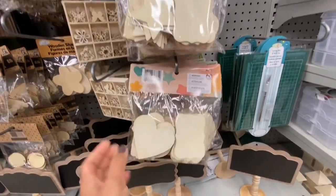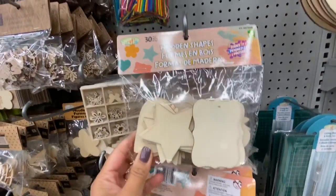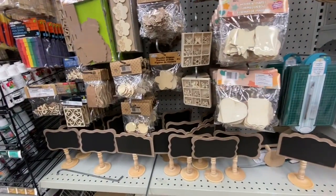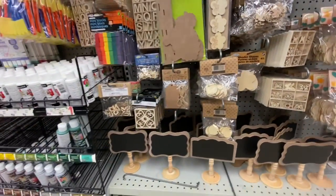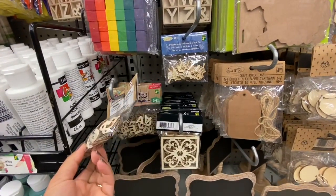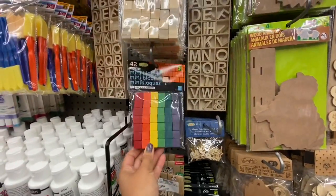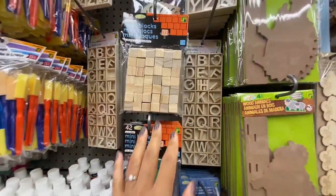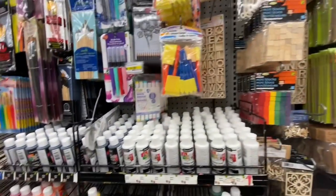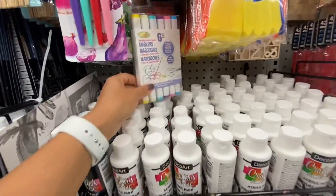Some more wooden cutouts — a great buy: 30 pieces for $2 with four different shapes — hearts, stars, tags, and flowers. Wooden letters — 54 in a pack for $1.25. Mini blocks in colored and plain options — 42 in a pack for $1.25. This store had lots of black and white paint.